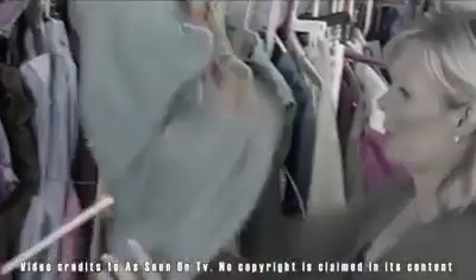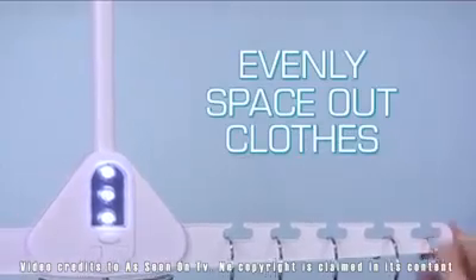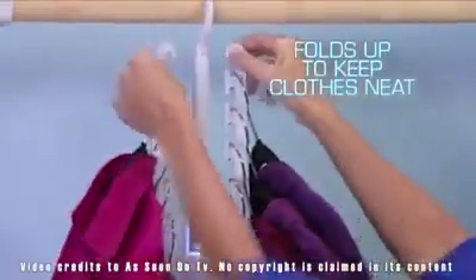Cramped closets create a wrinkled mess. Dual Hanger's open slots evenly space out shirts for wrinkle-free clothes, and it folds up to keep clothes neat and out of the way.